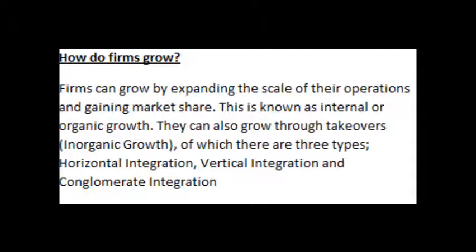They can also grow through takeovers — inorganic growth — of which there are three types: horizontal integration, vertical integration, and conglomerate integration.